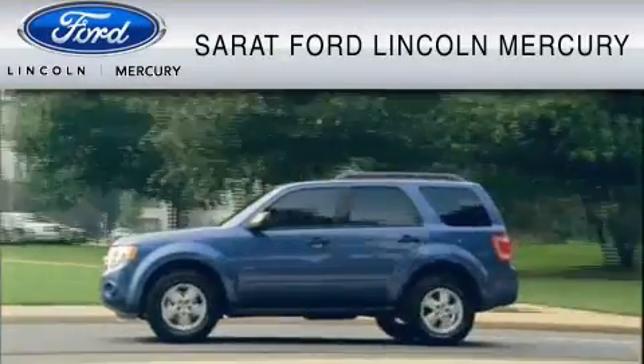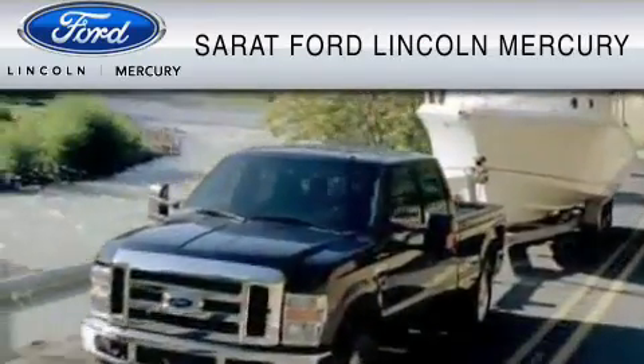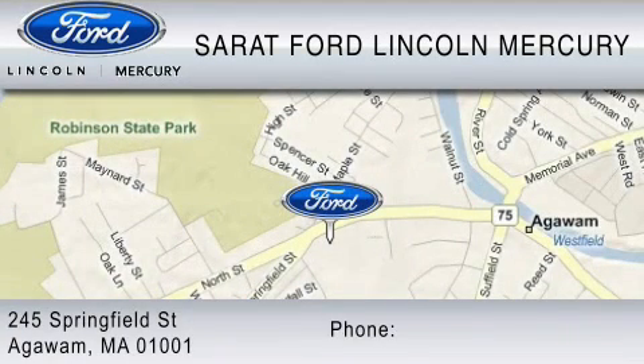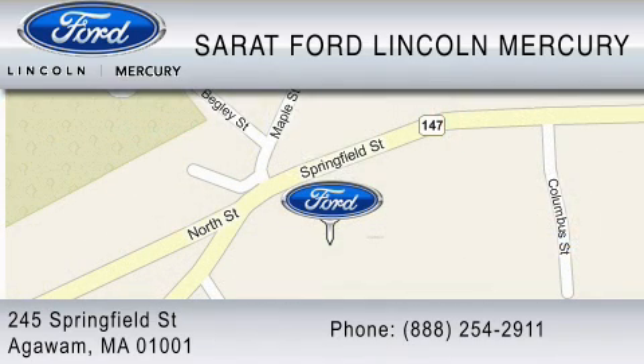Sarat Ford Lincoln Mercury has been located at the same location since 1929. We are dedicated to doing everything possible to ensure that the experience you have selecting your vehicle is as pleasant as possible. You can contact us at 888-254-2911. Find us now at 245 Springfield Street in Agawam. Thank you for watching!